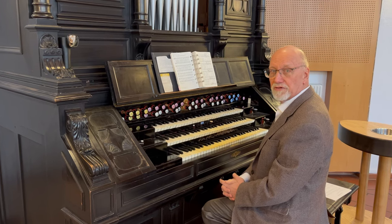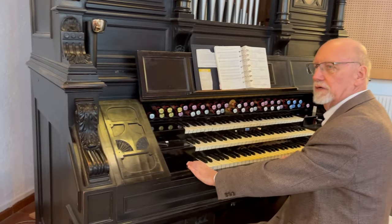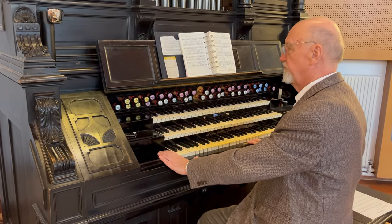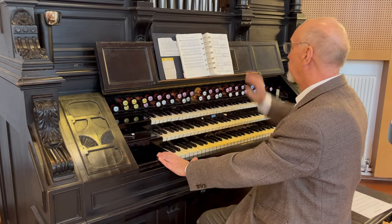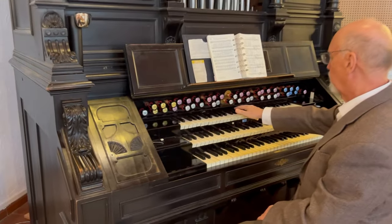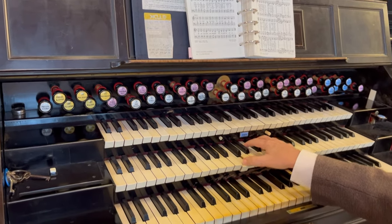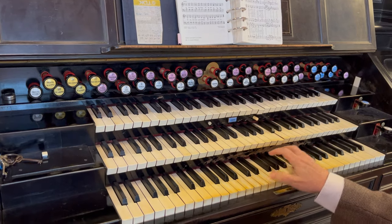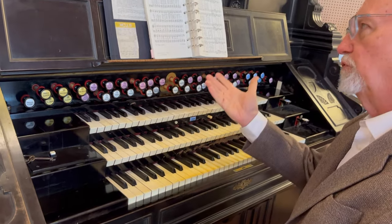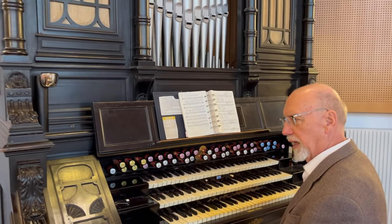Thank you very much, Artis. This Kotikiewicz is one that was manufactured in 1901 for a private household. It is one of very few that combines pipes with harmonium — the top manual is totally pipes, and the second and third are harmonium.